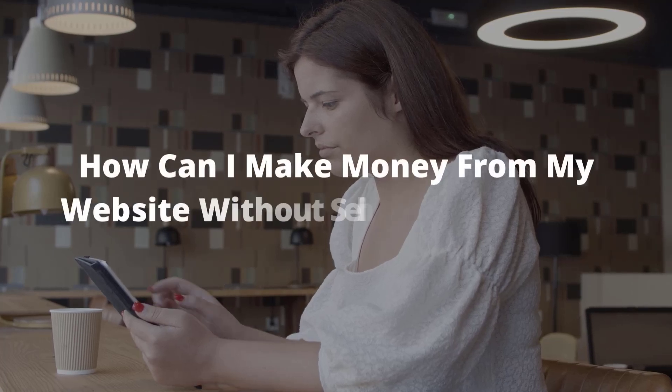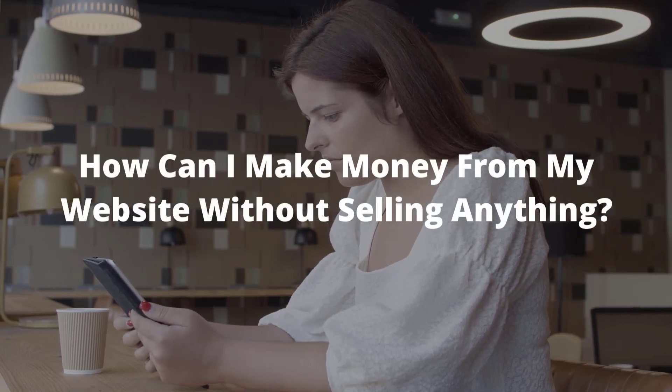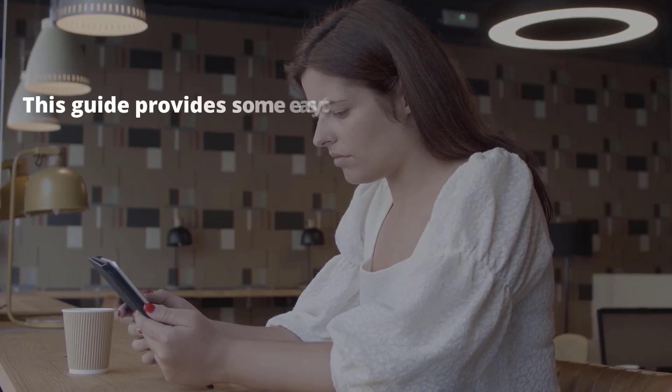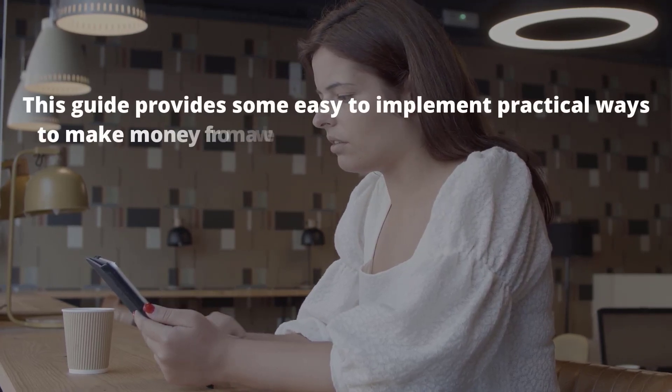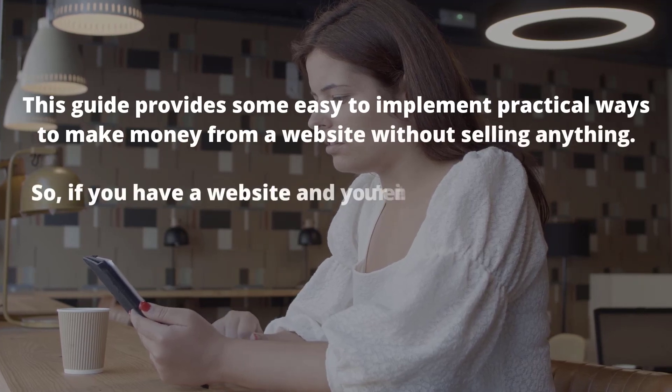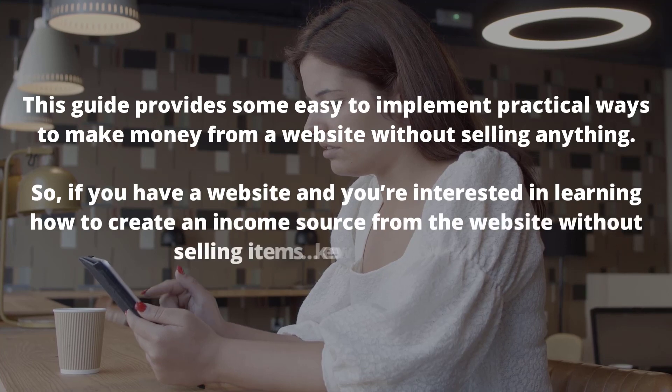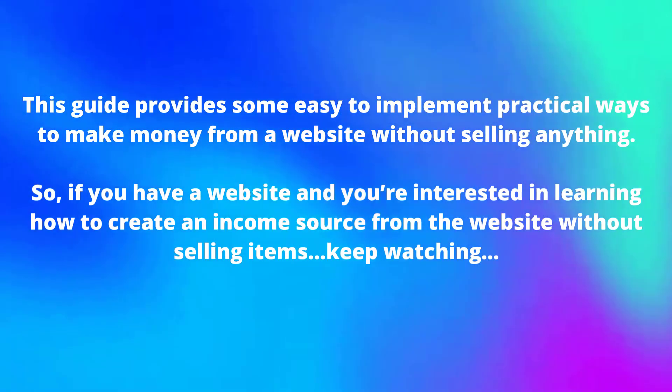In this tutorial I will be exploring this question: how can I make money from my website without selling anything? This guide provides some easy to implement practical ways to make money from a website without selling anything. So if you have a website and you're interested in learning how to create an income source from the website without selling items, keep watching.